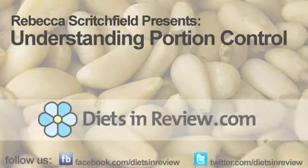So remember, when it comes to weight management, think of portion control. Think of how you can measure your foods and read the labels to get a better idea of what one serving looks like. And when in doubt, with nuts at least, you can use your hands to measure out one serving. For dietsandreview.com, I'm Rebecca Scritchfield.